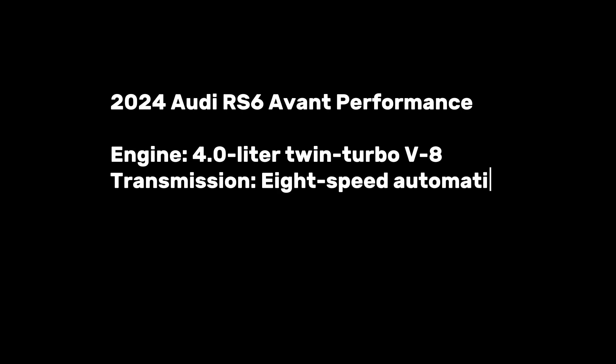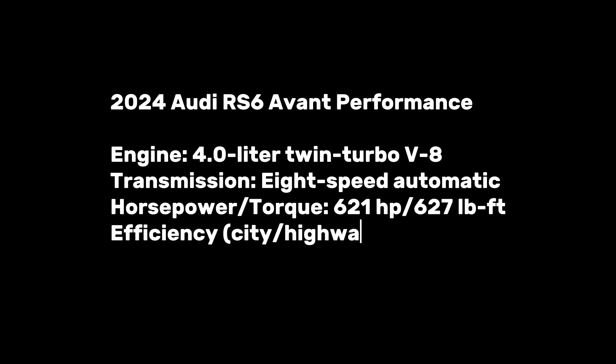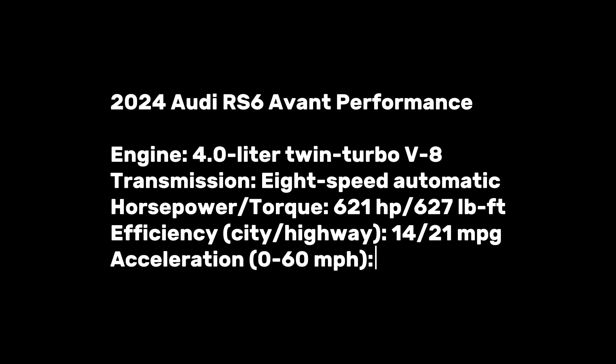The 2024 Audi RS6 Avant Performance features a 4.0-liter twin-turbo V8, eight-speed automatic, 621 horsepower and 627 lb-ft of torque, 14/21 mpg city/highway, and 0-60 mph in just 2.9 seconds.